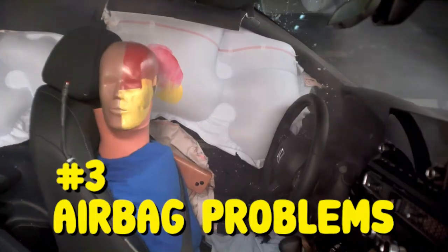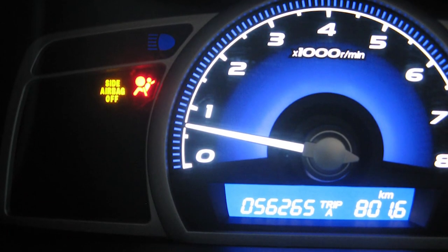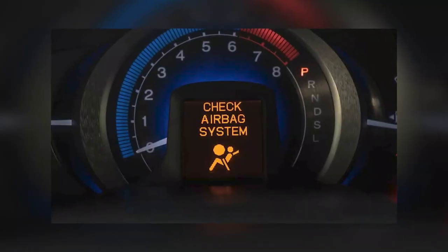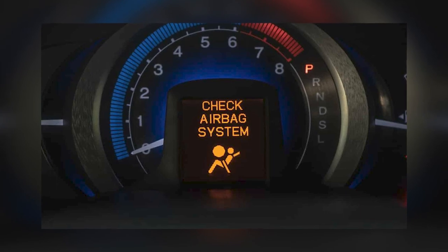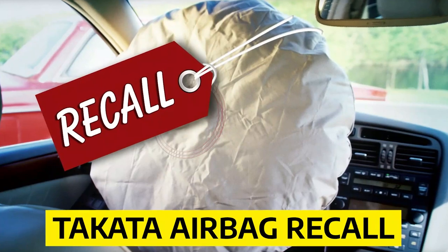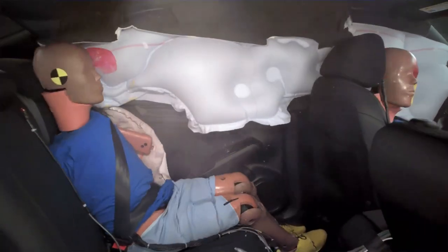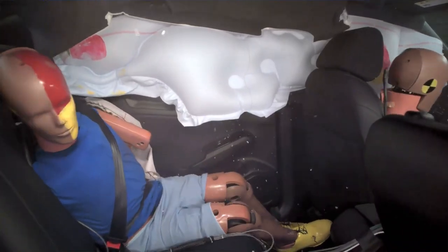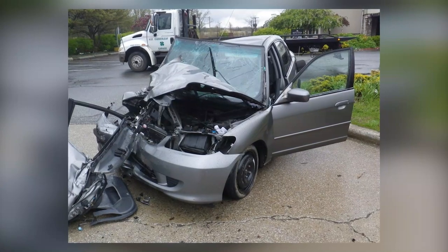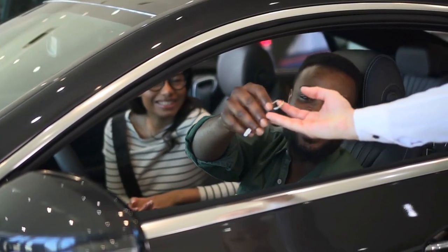Number three: airbag problems. Even newer Honda Civics often have a warning light for the airbag that doesn't work — the light turns on and off sometimes for no reason, and a bad occupant position sensor is usually to blame. The well-known Takata airbag recall also affected Honda. When the airbags went off, they would send sharp metal fragments toward the driver. This issue caused 16 deaths, including the driver of a 2005 Honda Civic. If you buy a Honda Civic from one of the affected model years, make sure this issue has been resolved by asking the vendor.